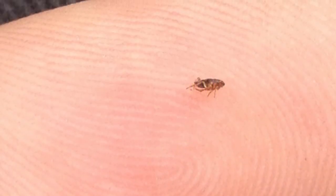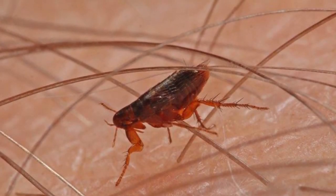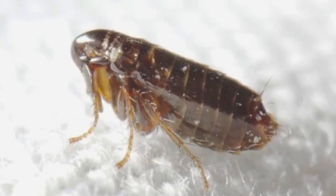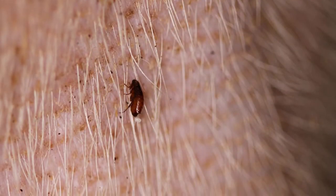Fleas can live anywhere between two months and a year. One of the most interesting facts is that fleas can leap up to seven inches vertically and 13 inches horizontally. Given their small size, it's one of the most impressive jumpers relative to body size in the entire animal kingdom.